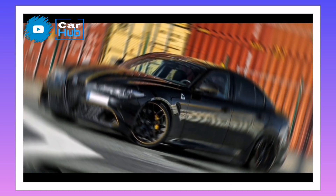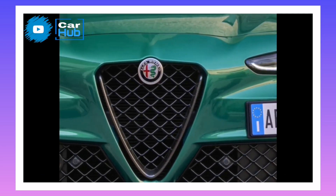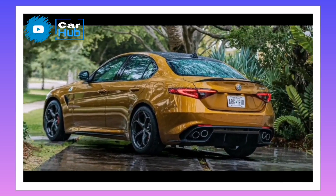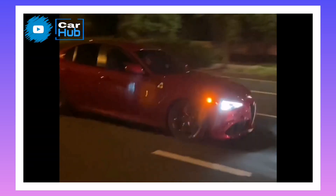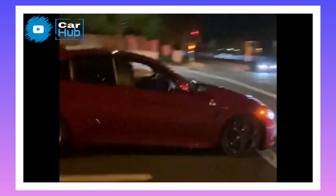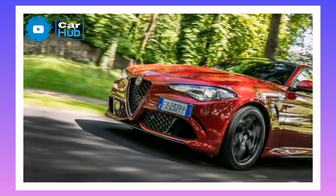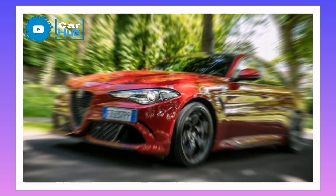Giulia Quadrifoglio Engine. Ferrari technicians developed the all-aluminum, twin-turbocharged V6 engine, which has 503 horsepower with 453 pounds of torque. This powerful V6 engine has been derived from the Ferrari F154 V8. Many car experts have said that the Giulia V6 is essentially the Ferrari California V8 engine minus two cylinders.